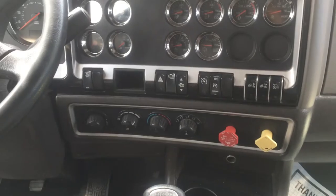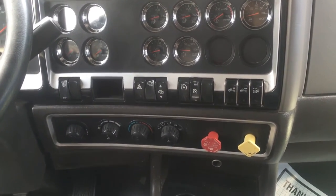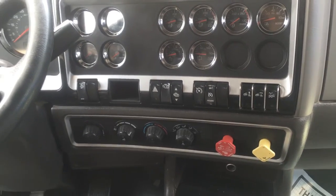You do have cruise jakes, three-stage jakes. You've got suspension dump. You have an air slide fifth and differential locks.